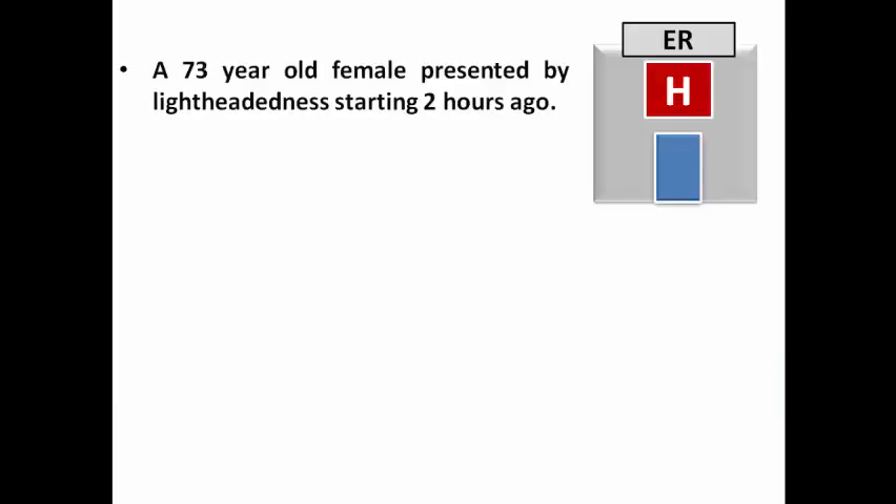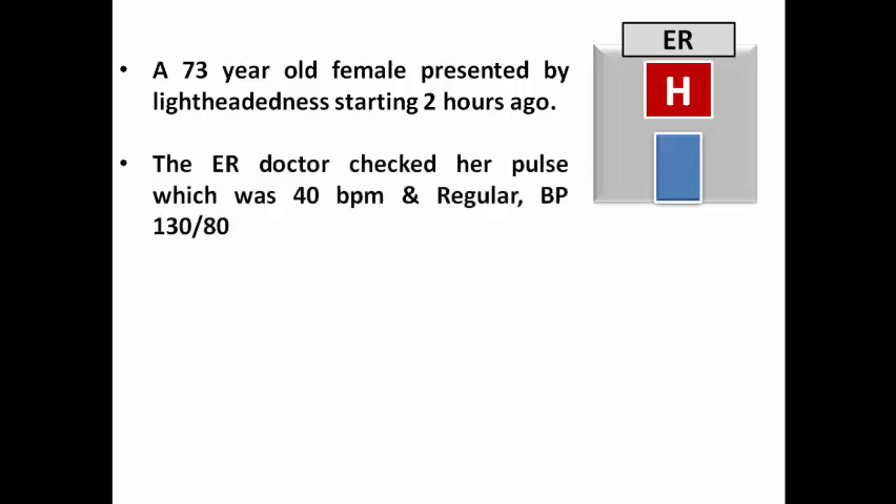We have a 73-year-old female who presented to the ER with lightheadedness starting two hours ago. The ER doctor checked her pulse, which was 40 beats per minute and regular, and blood pressure was 130 over 80. Once he diagnosed bradycardia, he rushed to give her IV atropine 1 mg without doing an ECG, as the patient was bradycardic by examination.